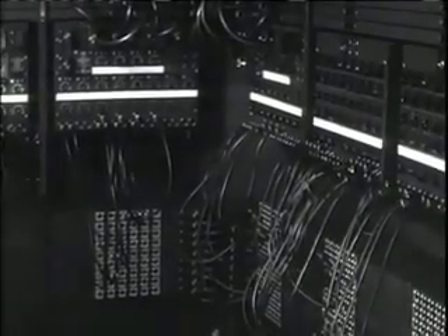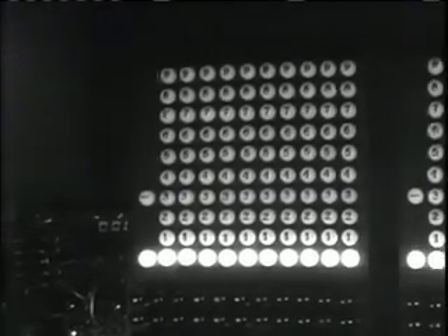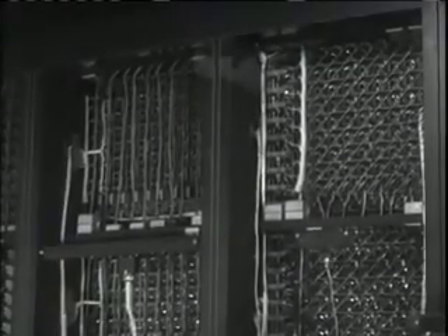Many times larger than Colossus, nothing close to ENIAC had ever been conceived. Nearly 100 feet long and weighing 30 tons, it contained almost 70,000 resistors, 10,000 capacitors, 6,000 switches, and 18,000 delicate vacuum tubes.